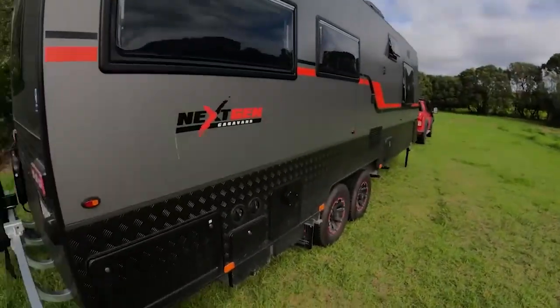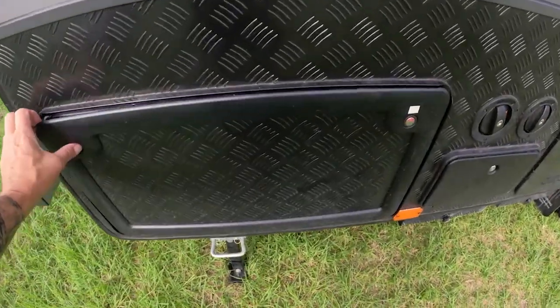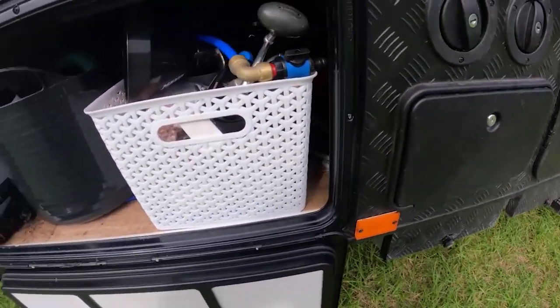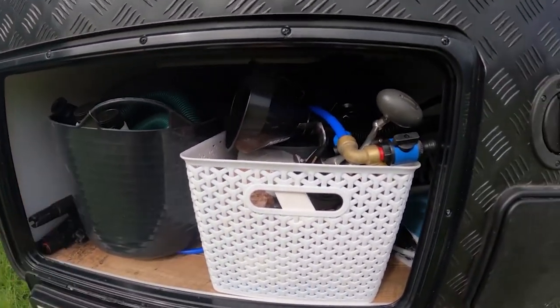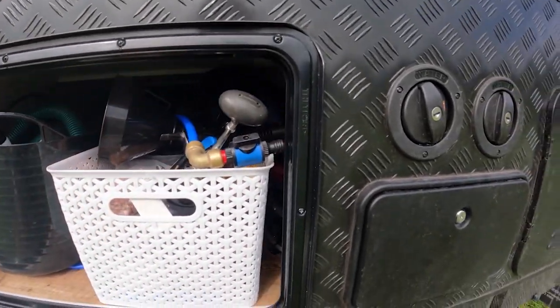On the other side of the van there's another tunnel boot which goes all the way through, same as the other side. In there I basically store grey water and black water hose, fresh water hose, some fishing gear, and whatnot.